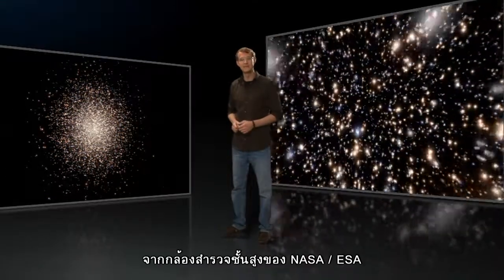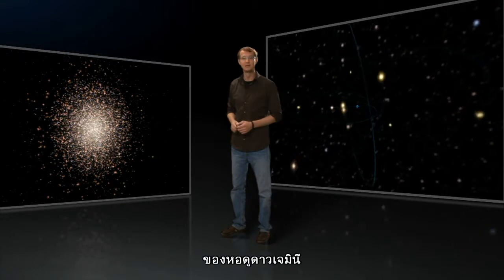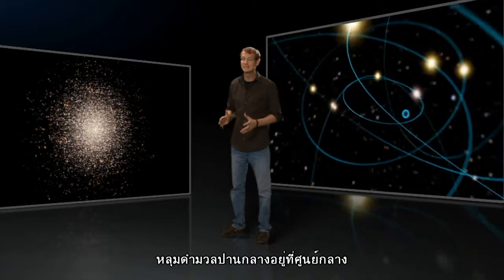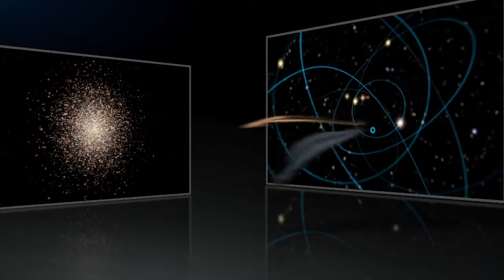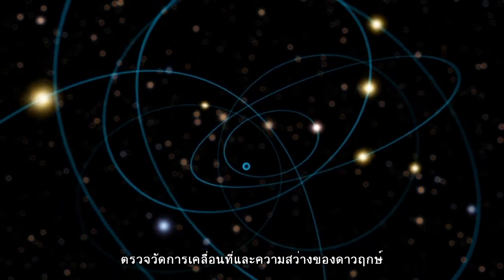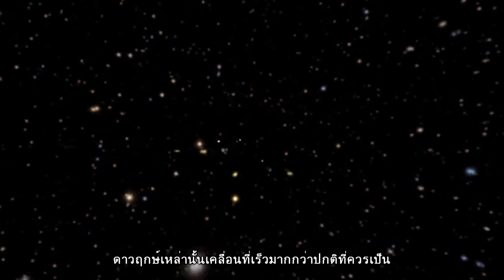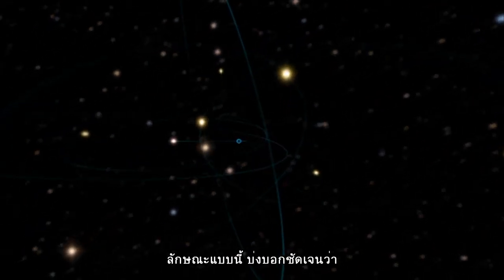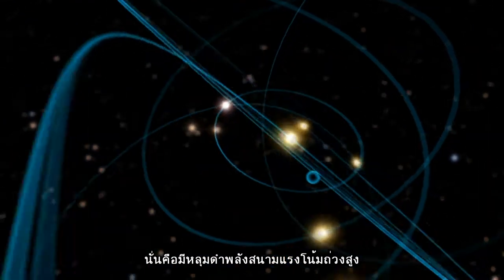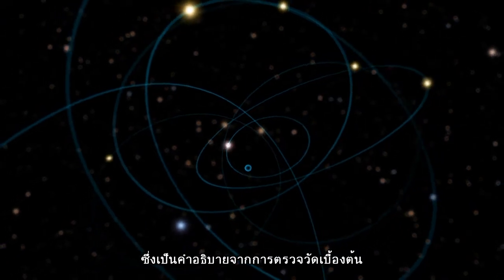New images obtained with the Advanced Camera for Surveys on board the NASA-ESA Hubble Space Telescope and data obtained with the GMOS spectrograph at the Gemini Observatory show that Omega Centauri appears to be harbouring an elusive intermediate-mass black hole at its centre. The black hole was discovered after astronomers measured the motions and brightnesses of stars at the centre of Omega Centauri. They found that these stars were moving much faster than expected, clearly indicating something extraordinarily massive at the cluster's centre. The intense gravitational field of a black hole with a mass of 40,000 solar masses provides just the kick necessary to explain the measurements.